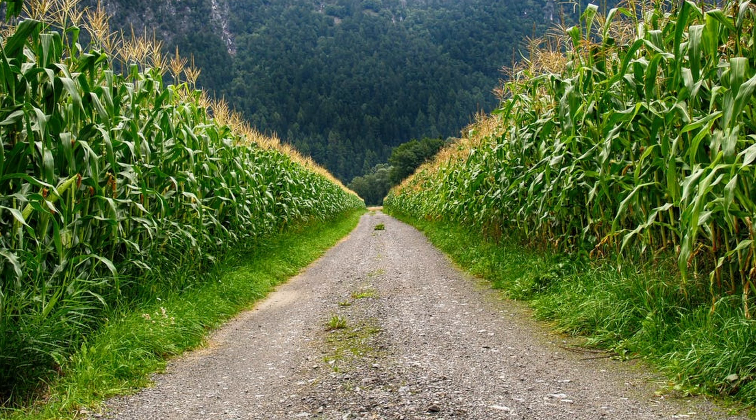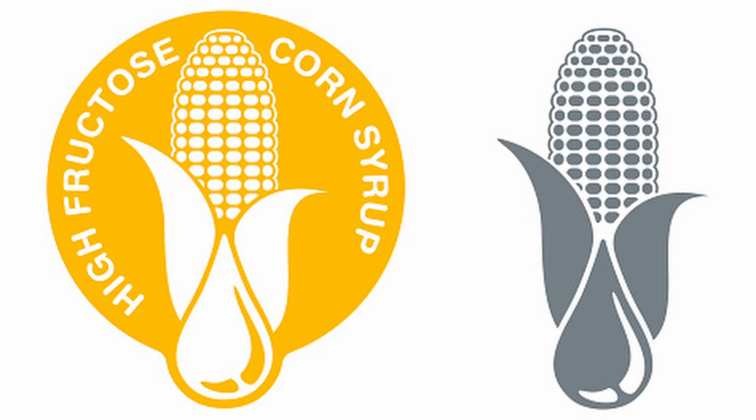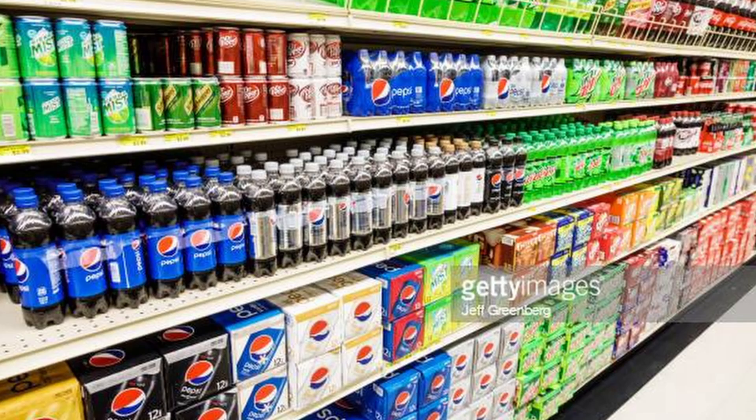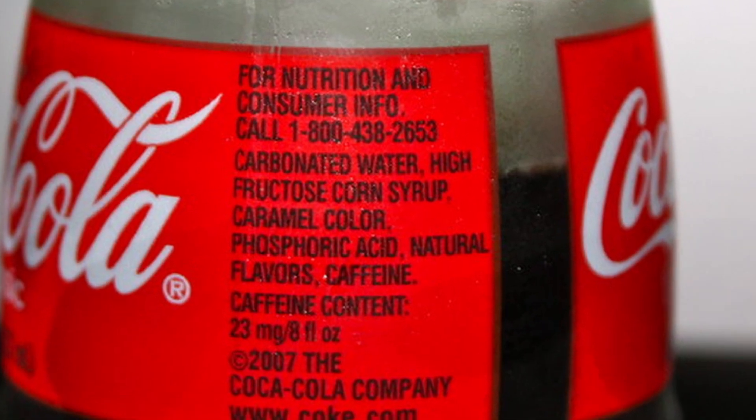The demand for sweeteners and the sky-high production of corn in the mid-1970s created the perfect opportunity to utilize the new process Marshall and Cooey had created, in place of the more expensive cane and beet sugar. By 1975, high-fructose corn syrup became the main sweetening agent in soft drinks across American companies like Coca-Cola, who originally sweetened their drinks with cane sugar.